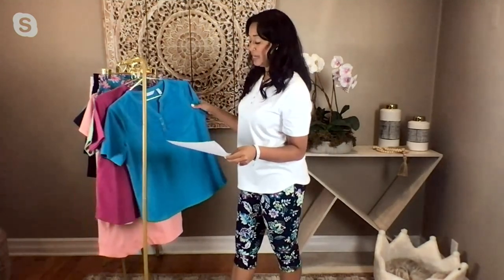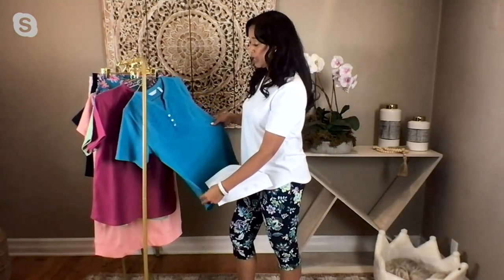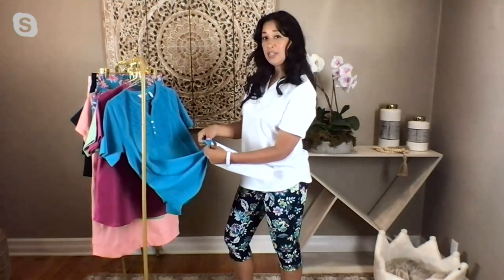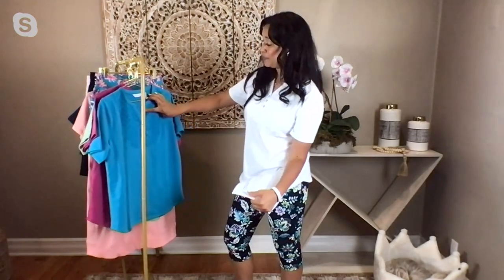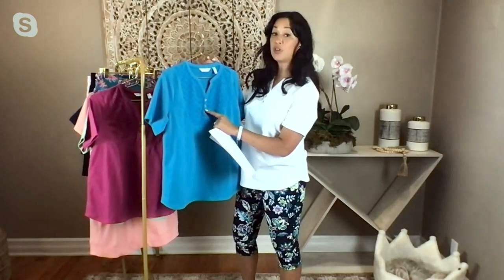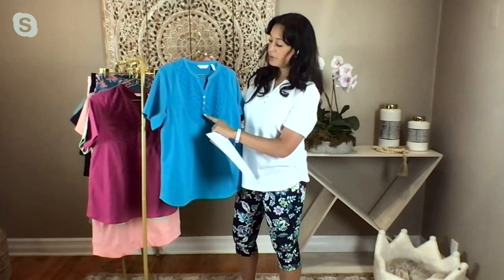As you can see, this is in our knit French terry — that 95/5 blend — so you're going to get that beautiful stretch and recovery in this top as well. And then you have those little loops on the inside, like we spoke about before, that's going to absorb moisture as you go about your active day. Here you have a placket in that beautiful V-neck style, and then three non-functional buttons.